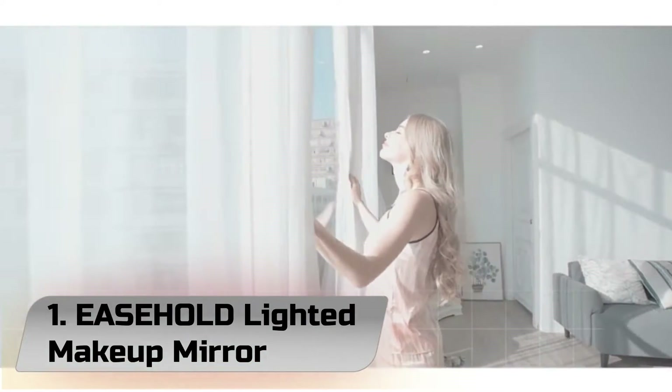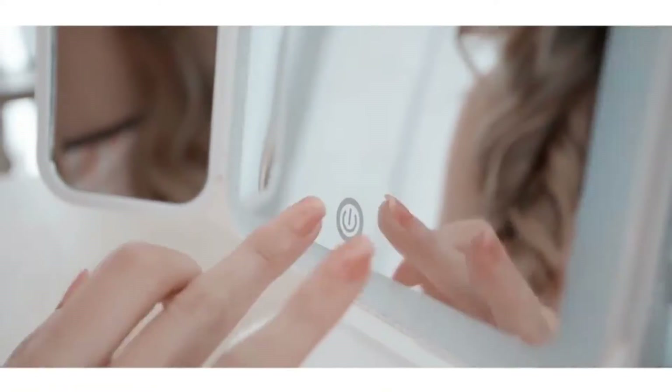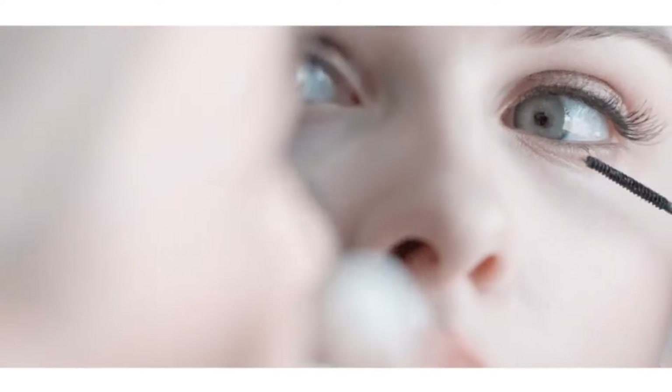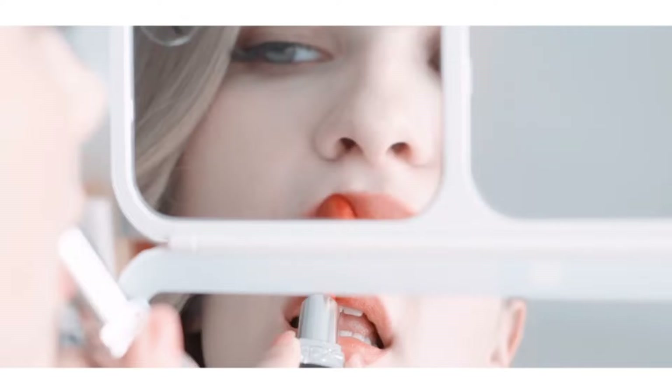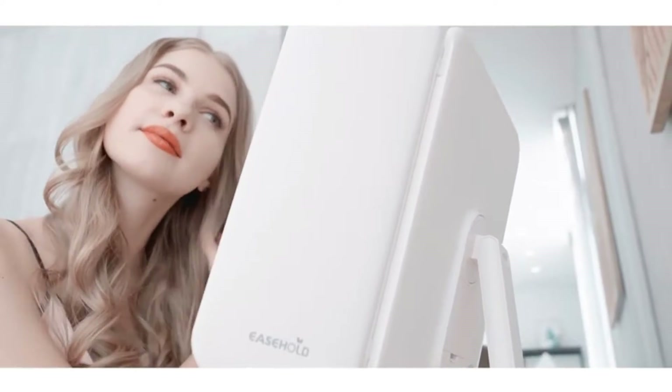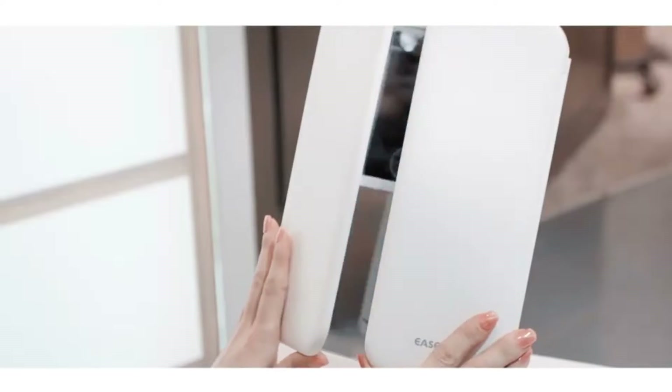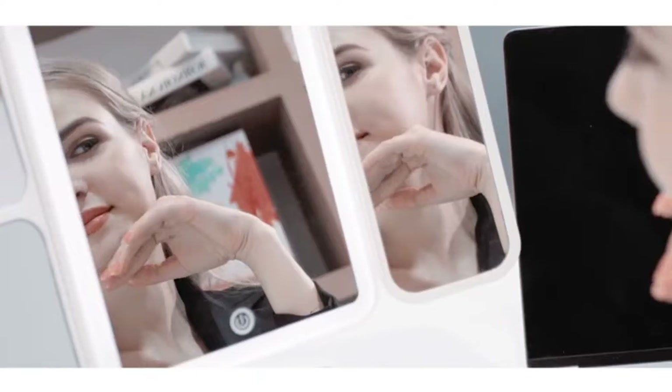Number 1: Easehold Lighted Makeup Mirror. The lighted makeup mirror is equipped with upgraded 60 LEDs, which can adjust the light brightness as needed for any situation — daytime, evening, home, or office. The light of the LED vanity mirror is natural and soft, bright but not dazzling, to protect your eyes and avoid creating glare.